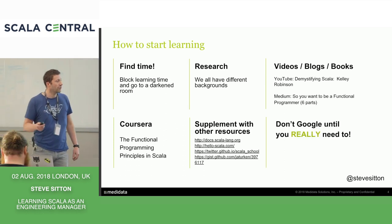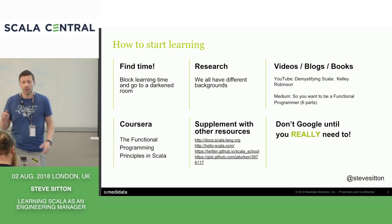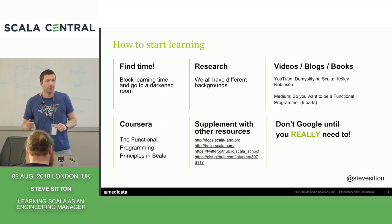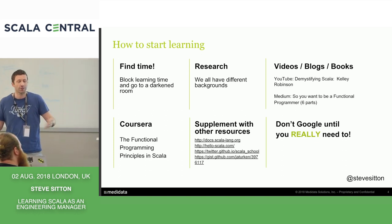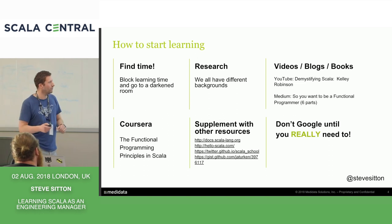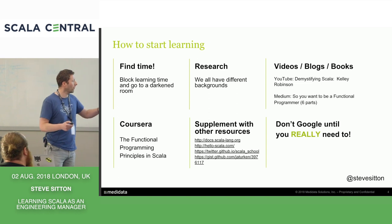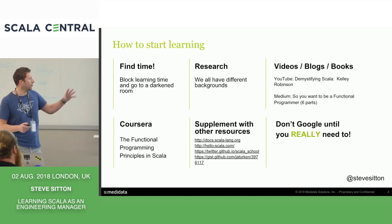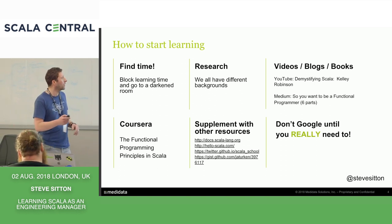The only other thing I'd say is: don't Google until you really need to, especially with Coursera. You get so much satisfaction out of just solving a problem yourself. If you find the answer too quickly, you haven't really figured it out in your head. So I would recommend don't Google too early. These are just ways to get started — I hope they may apply to some people here, even if you're continuing.